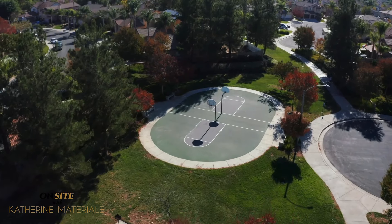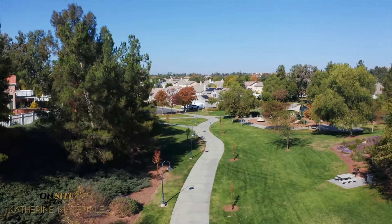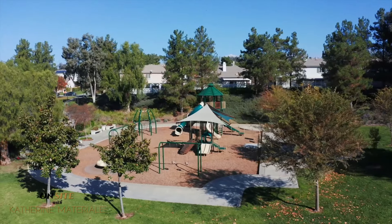If you're feeling sporty, you have access to basketball and tennis courts. Or, if you just want to take a walk or run with the dog, Paseo del Sol has miles of sidewalk walking trails, acres of open space, and even equestrian trails.